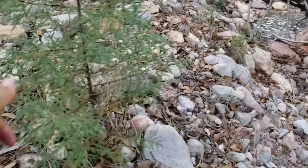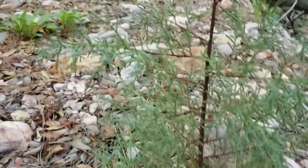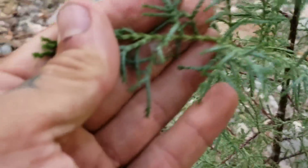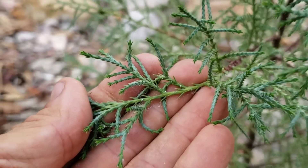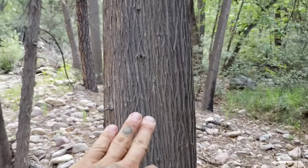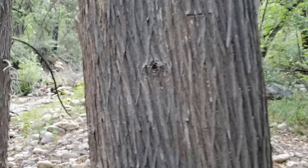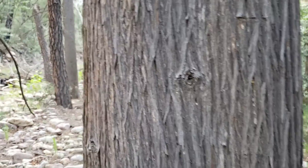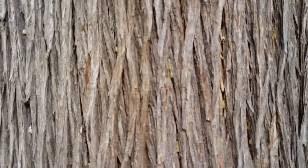You almost always see seedlings growing in a wash, mainly because water is the main dispersal mechanism for the seeds. And they need especially in the desert — they need a lot of moisture. Those little white dots are the glands. In Arizona you get Hesperocyparis arizonica, and you also get Hesperocyparis glabra, which has almost smooth bark like a madrone — really smooth and polished, pink and purple and tan. Pretty nice bark.